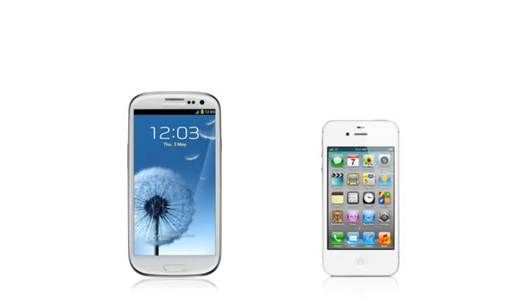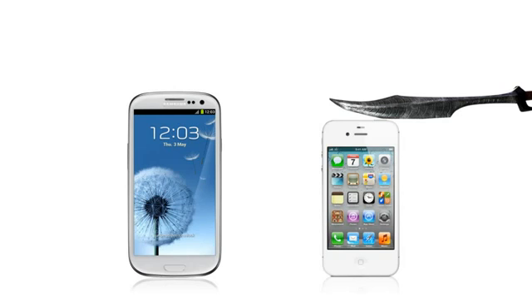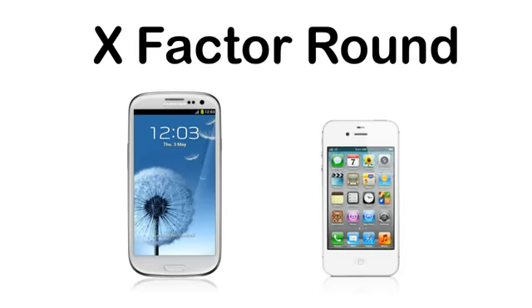What's up guys? This is another episode of Total Tech War and part 2 of the Galaxy S3 vs iPhone 4S. If you haven't seen part 1, click on the Spartan box on the right. Okay guys, we're finally up to the X Factor round.